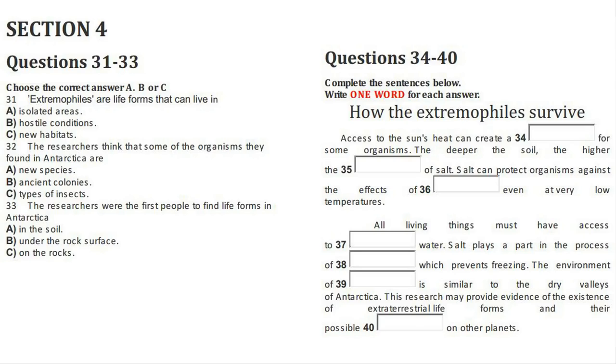So you can start to see the wider implications of this kind of research. It appears to support the growing belief that extraterrestrial life might be able to survive the dry, cold conditions on other planets after all. Not only does this research produce evidence that life is possible there, it's also informing scientists of the locations where it might be found. All of this might have great significance for future unmanned space missions. That is the end of Section 4. You now have half a minute to check your answers.